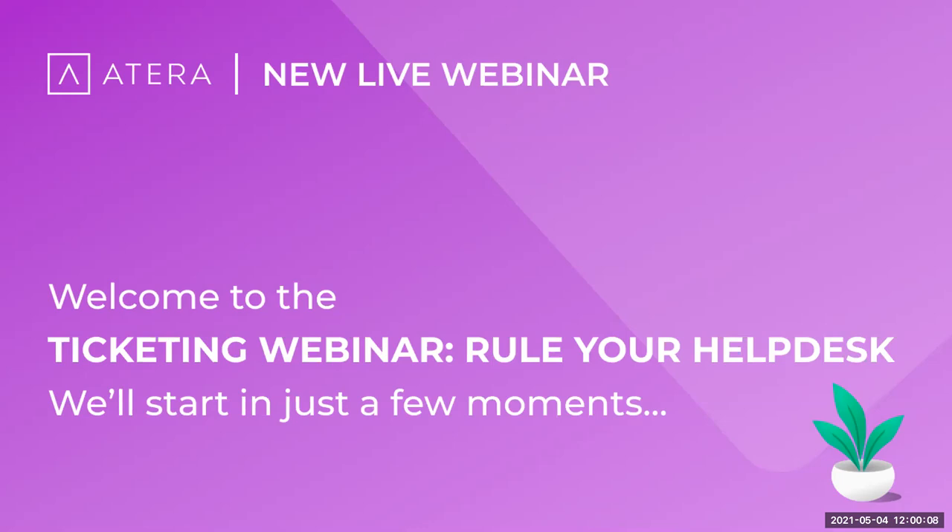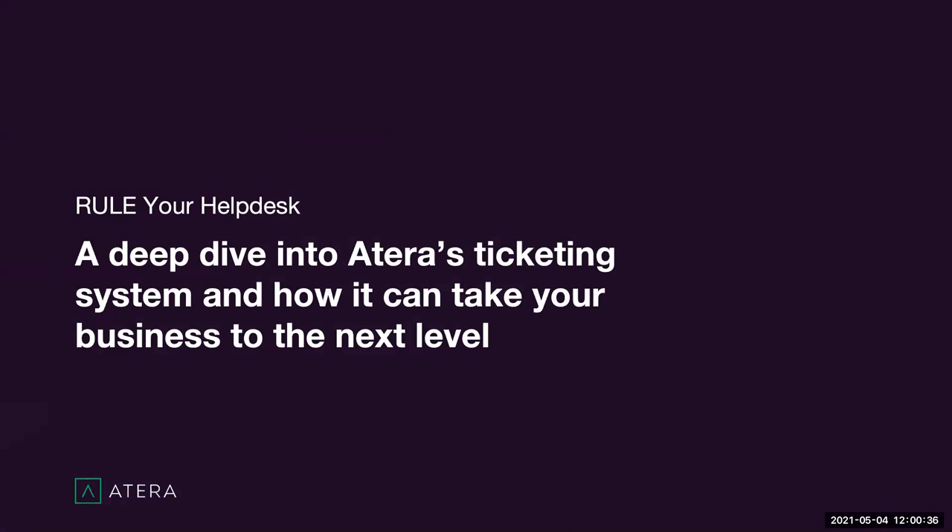Hello everyone, thank you for joining us today. I'd love to hear if you can all hear me well and see my screen, and also where you're coming from so I can say hello to you. We have a super exciting webinar today about ruling your help desk — a deep dive into Atera's ticketing system and how it can take your business to the next level.